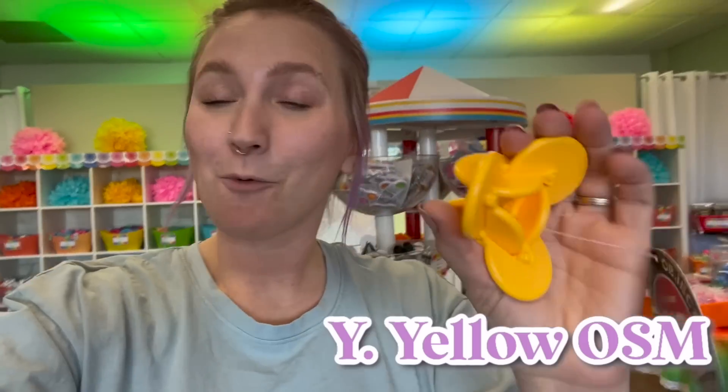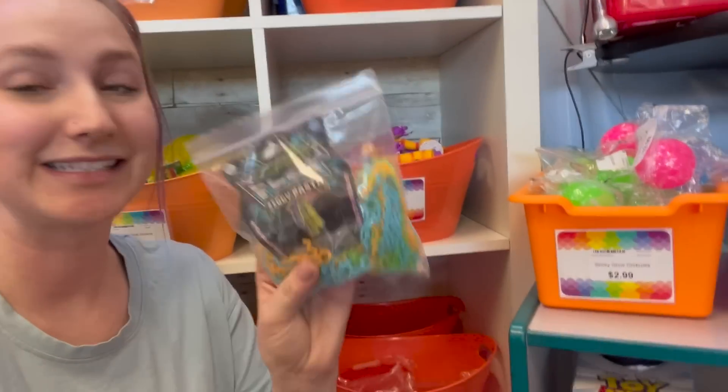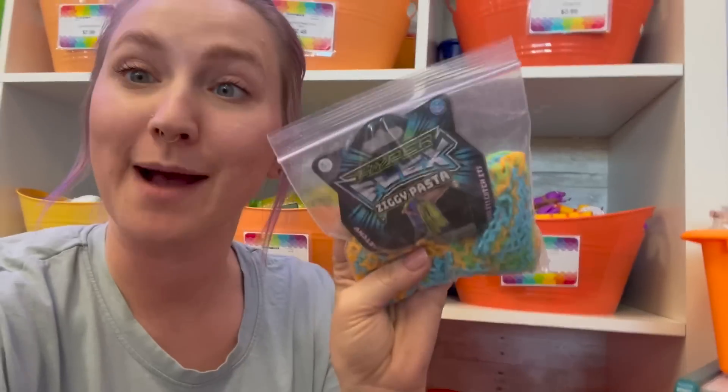Two letters left. For the Y, I'm going to go with this yellow OSM — it is so cool and definitely has infinity cube vibes. One letter left — the last letter of the alphabet, the letter Z. I already know what we're going to be grabbing: these Ziggy pastas. It's kind of like a ramen noodle but in a zigzag shape, and it is the perfect fidget to end on for the letter Z.